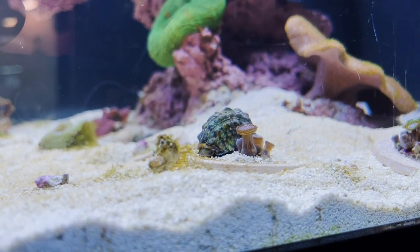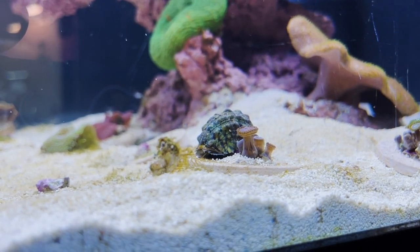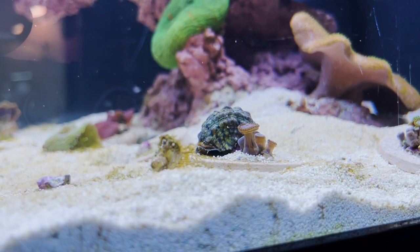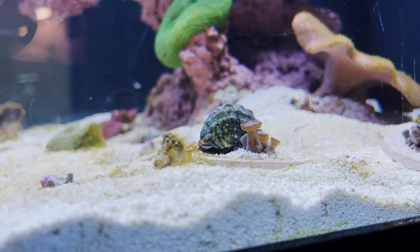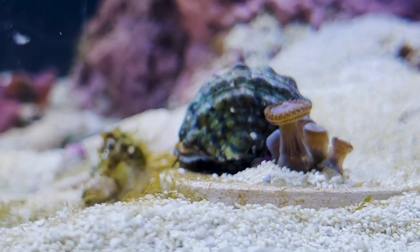Coming in at number five we have our Turbo Snail. Now this species right here is the Mexican Turbo Snail and they are absolute algae destroyers. All day long, as you can see, they're grazing and eating algae non-stop.